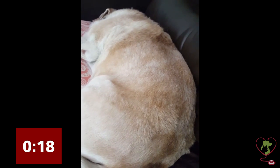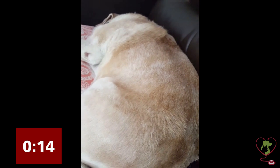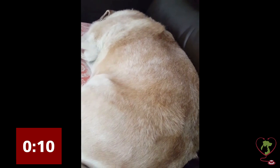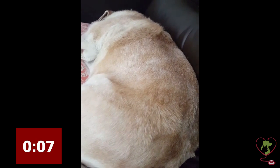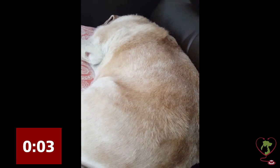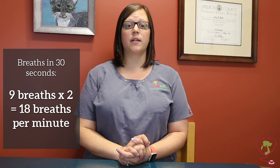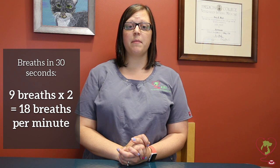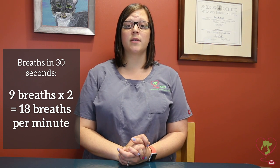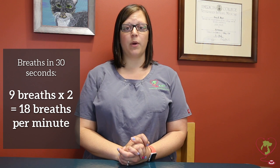1, 2, 3, 4, 5, 6, 7, 8, 9. In this dog we counted nine breaths in 30 seconds. If we multiply that by two, we get 18 breaths in one minute, which is well within the normal range — under 30 breaths per minute.